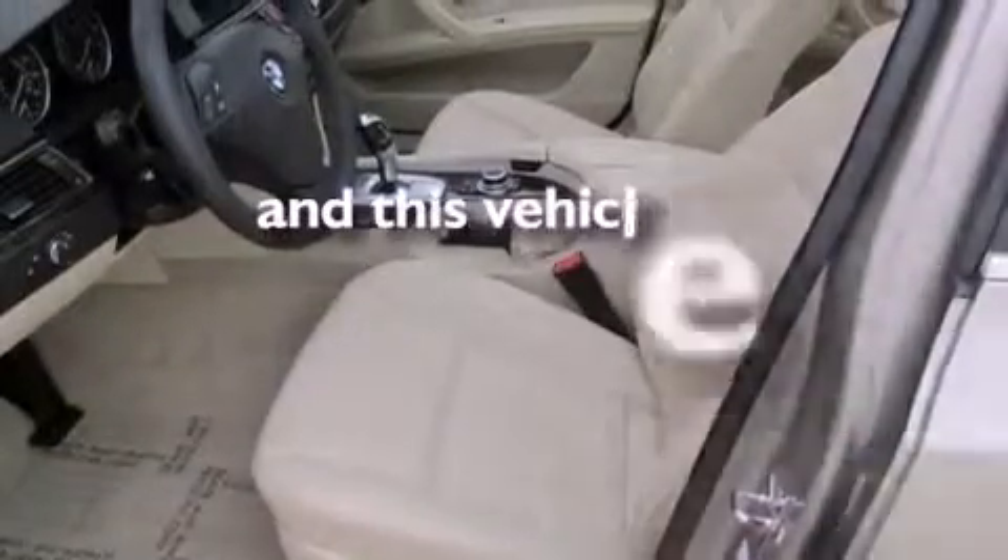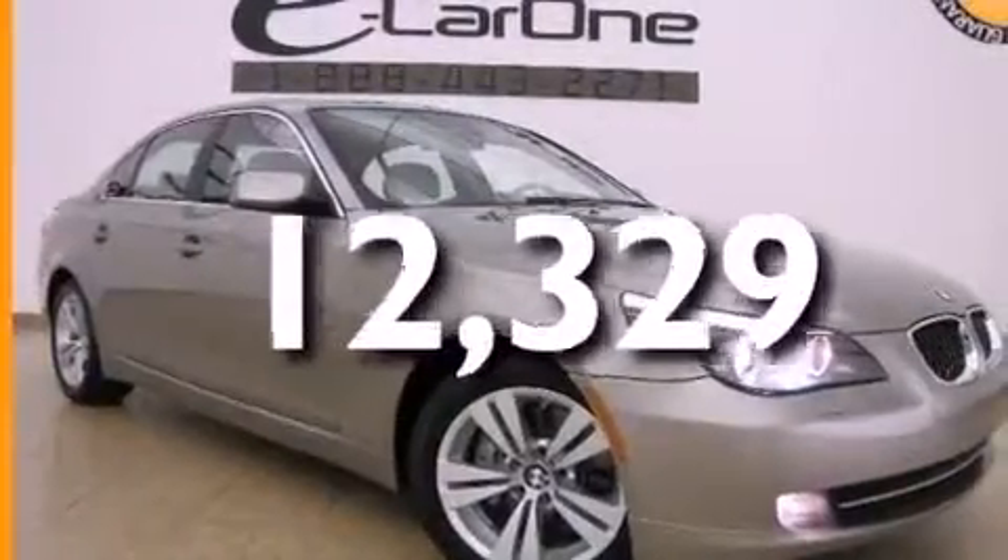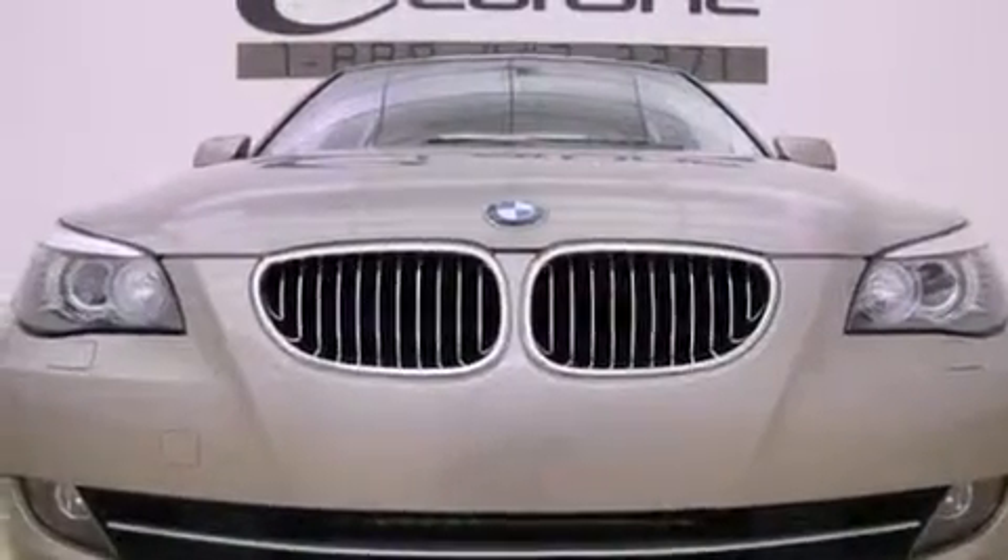This vehicle has fewer than 13,000 miles on the odometer. With an EPA estimated rating of 28 miles per gallon on the highway, it's easy to see how you can save.